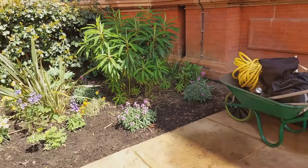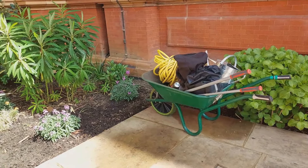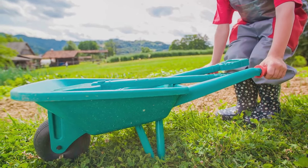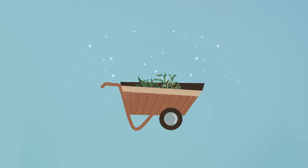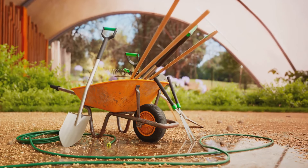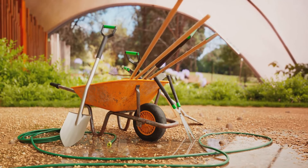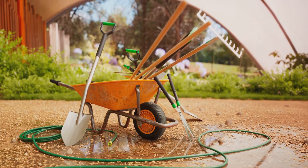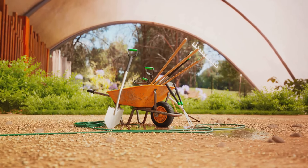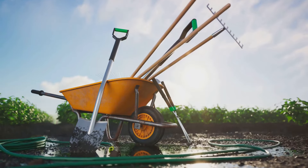But the wheelbarrow isn't just all muscle — it's also about maneuverability. With its single-wheel design, it can navigate through narrow garden paths with ease, making it a versatile asset in any gardening scenario. And let's not forget about its durability. Made from sturdy materials like metal or heavy-duty plastic, a good wheelbarrow can withstand the rigors of garden work for years — even decades. The wheelbarrow: making heavy lifting look easy.